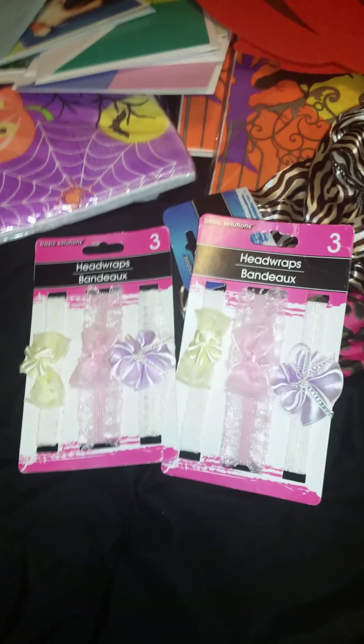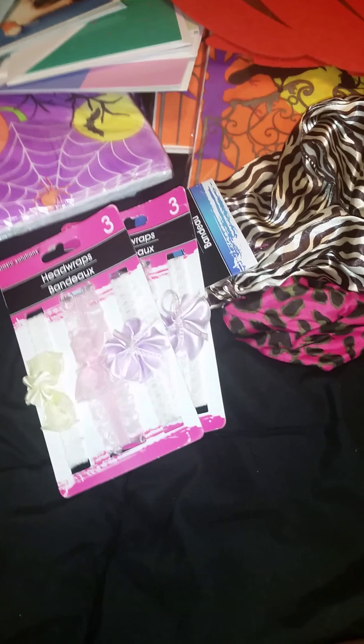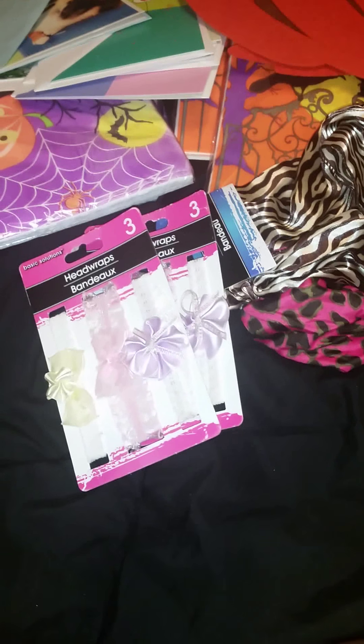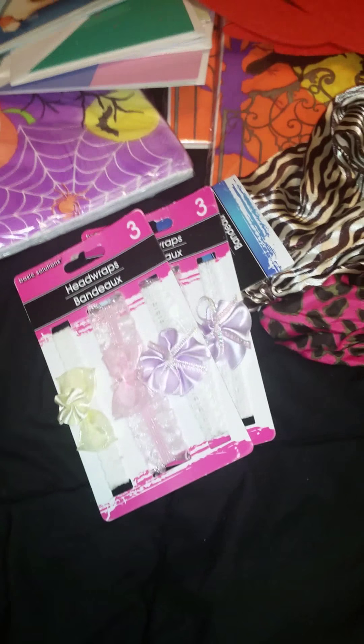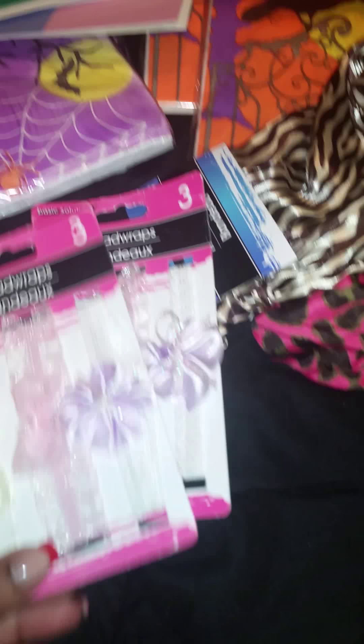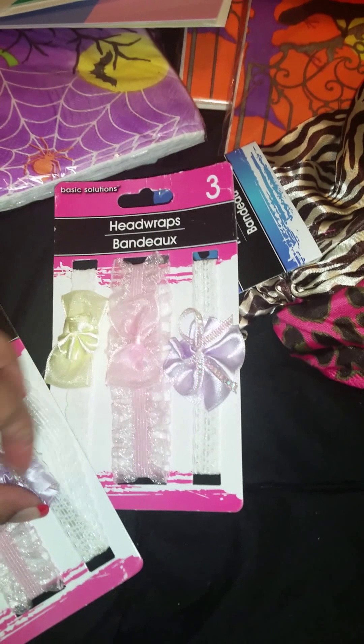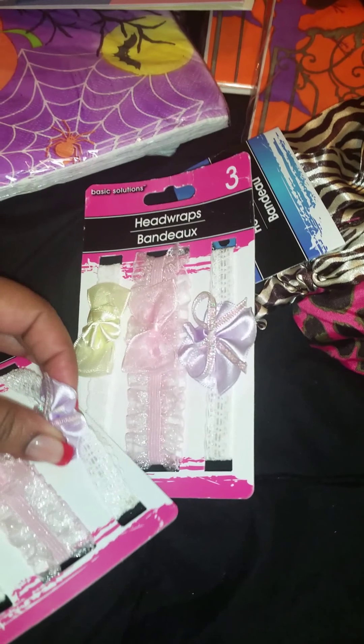As you guys know, I do make diaper cakes — I've mentioned it a million times. I noticed they had these, and they also had the brand Munchkin, which is the name brand — headbands for little girls, barrettes and a whole bunch of other accessories. I grabbed a whole bunch on my last few hauls. I saw these and thought they were very cute, so I grabbed two packs of those. I can stash those away for when I get some more little girl orders.